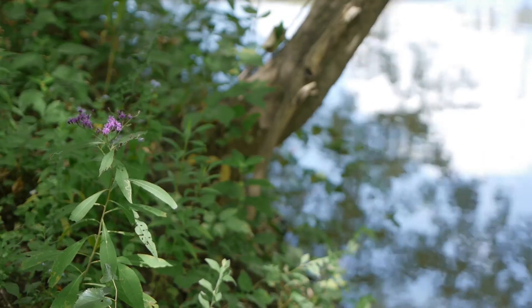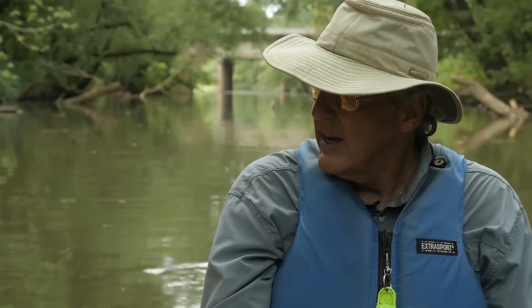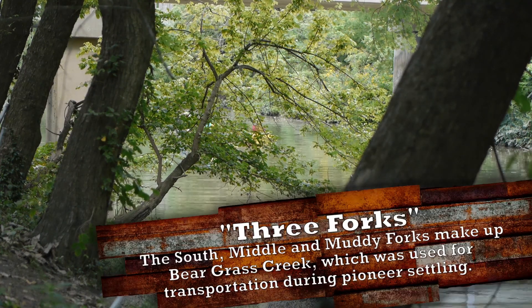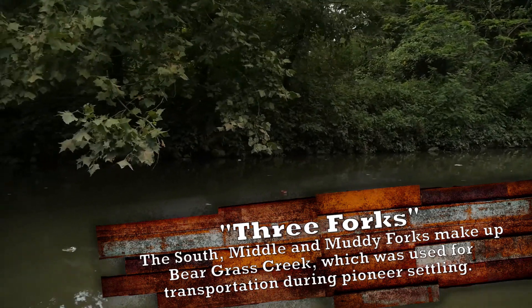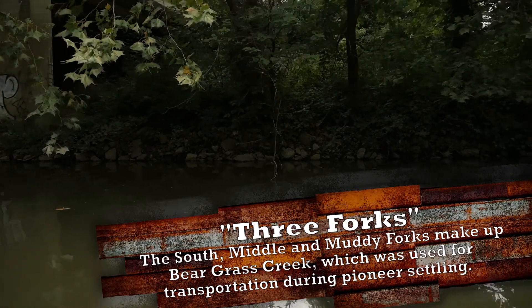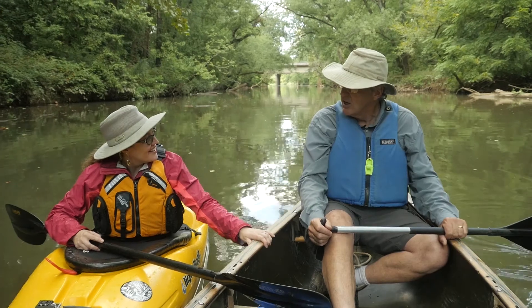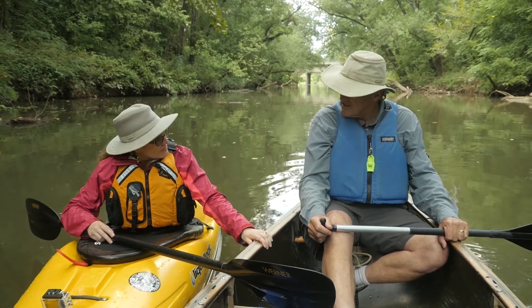It drains about 67 square miles, three main forks: the Muddy Fork, the Middle Fork, and the South Fork. And we're on the main stem. Actually, this is a reconstructed part of the stream. In 1851, they dug a new stream — this is it right here. The old Bear Grass Creek used to come out down by 2nd Street, right by Joe's Crab Shack. Bear Grass Creek has been manipulated and changed over the years in many, many different ways.